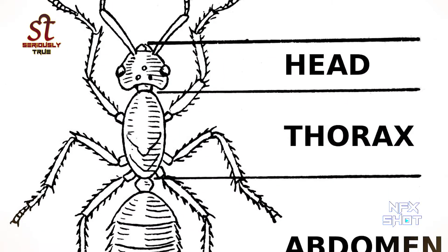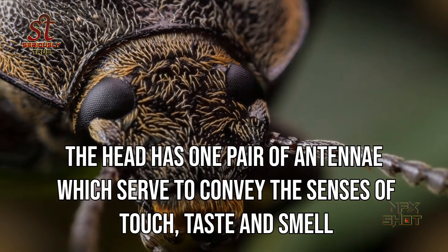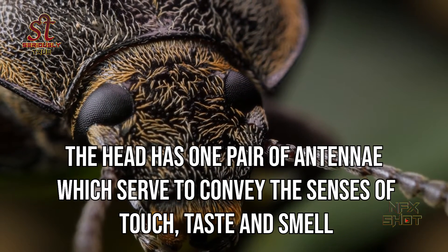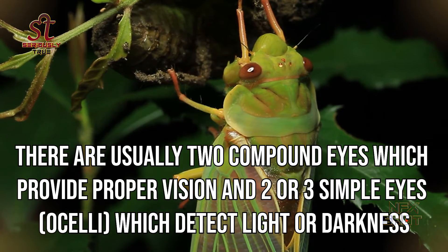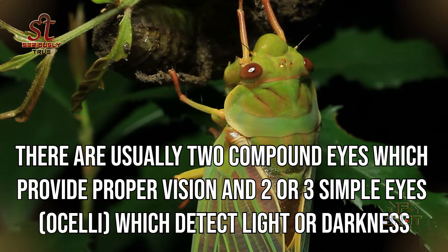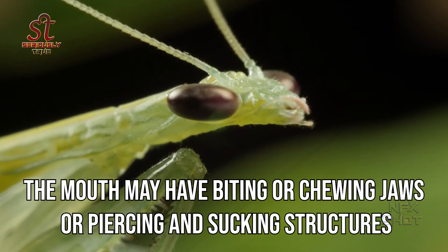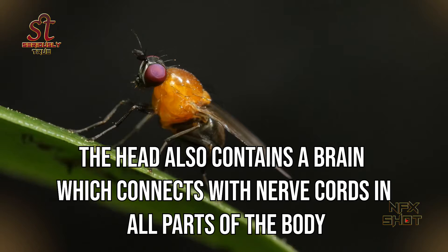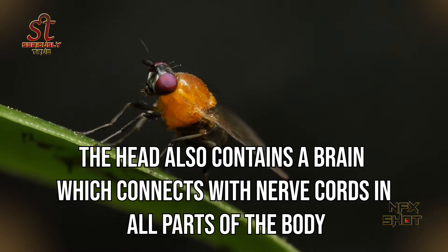The body of an insect is divided into three sections: head, thorax and abdomen. The head has one pair of antennae, which serve to convey the senses of touch, taste and smell. There are usually two compound eyes, which provide proper vision, and two or three simple eyes — ocelli — which detect light or darkness. The mouth may have biting or chewing jaws or piercing and sucking structures. The head also contains a brain which connects with nerve cords in all parts of the body.